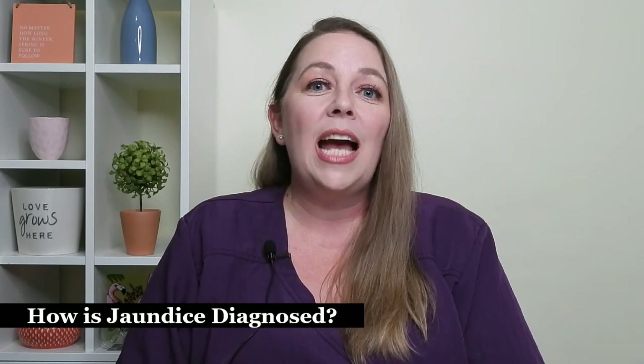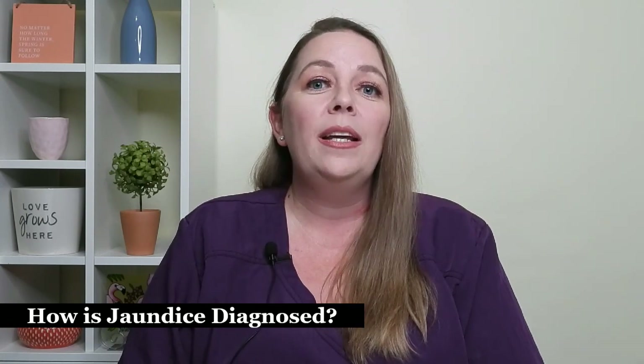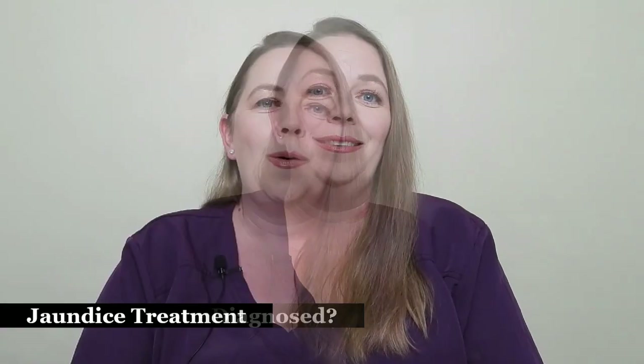The bilirubin results guide your pediatrician in determining the treatment plan for your baby. Only about 1 in 20 babies will require treatment for jaundice. Mild jaundice will usually be left untreated and will resolve on its own; however, your pediatrician will probably continue to monitor your baby's bilirubin levels carefully. Any level of jaundice may prompt your pediatrician to monitor how much your baby is eating and encourage frequent feeding and supplementation if your baby is losing weight. They may also encourage you to start pumping if you are breastfeeding to increase your milk supply.